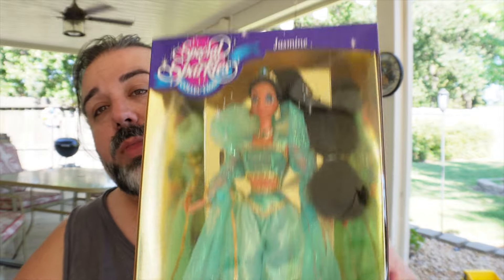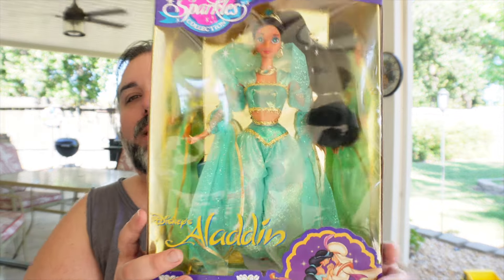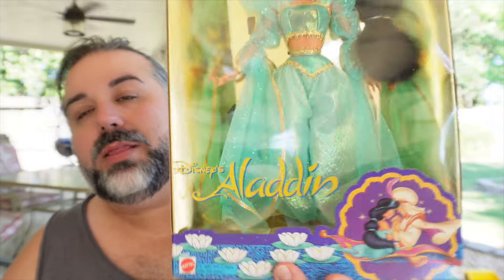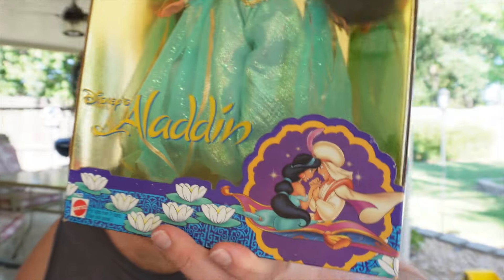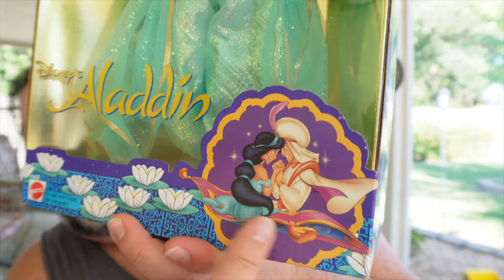Let me quickly show you the box before I start opening it. The box is interesting because it's wider at the bottom and more narrow at the top. I think they did that because the other princesses have big dresses, so they had to fit the dresses in. It says Special Sparkles Collection up at the top, the name of the movie — Aladdin — and then you've got a scene from the movie with Aladdin and Jasmine riding the magic carpet.